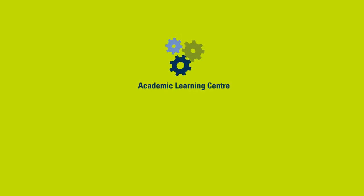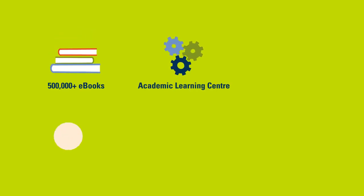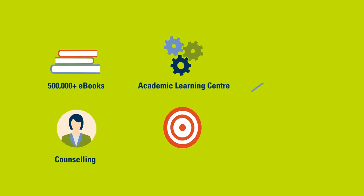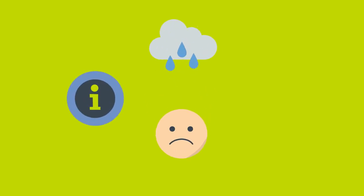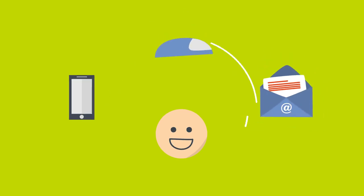You will have access to all support services, from our Academic Learning Centre and Ask a Librarian consultations, to careers advice and IT help. If you find yourself feeling lost, stressed, or need help with technical issues, we're a phone call, click, or email away.